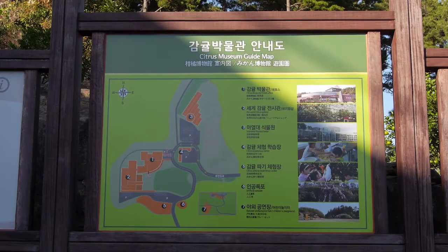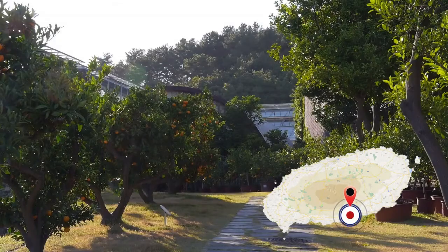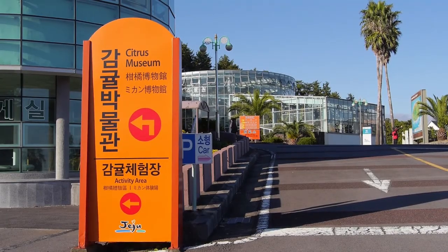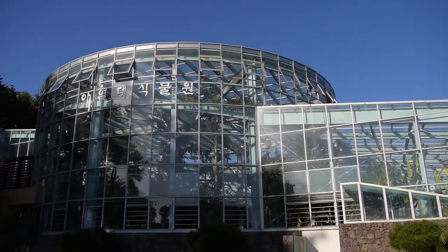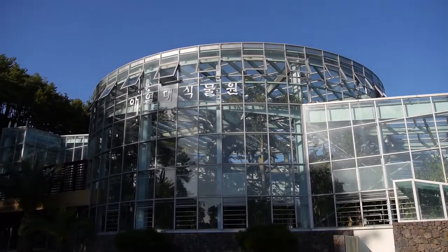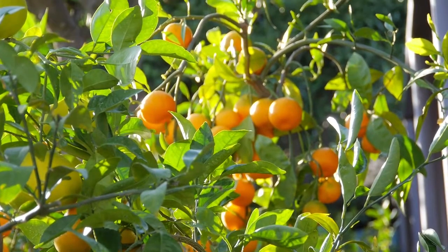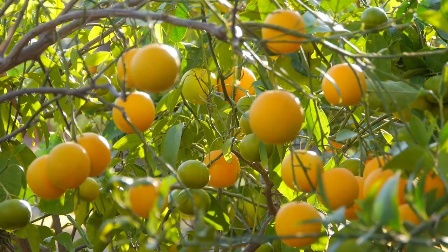Citrus is always on display here at Jeju Citrus Museum. The museum allows men and women to look at how citrus bears the fruit and for kids to gain exotic experiences outside the classroom. Jeju locals refer to the citrus tree as the college tree because farming citrus helps parents pay for the college education of their children.